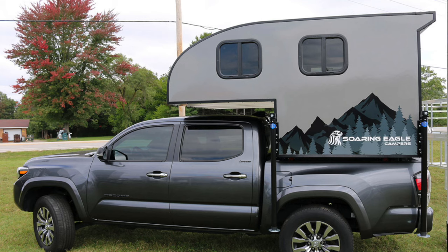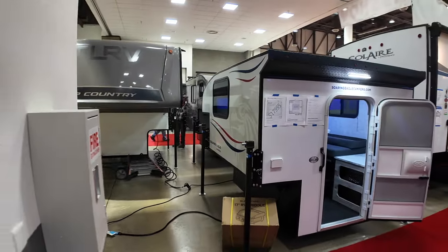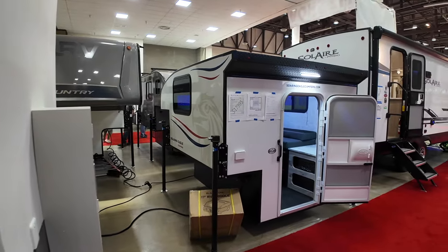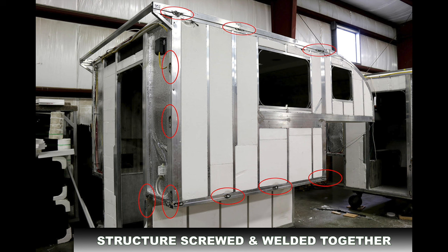This one would fit in a Tacoma or a Tundra with a small bed. It's a hard shell truck camper, but it's not a cab-over - it's just a box in the back. It's all aluminum with fiberglass walls. Looking at screenshots from their factory in Wakarusa, Indiana, it's made out of all aluminum framing welded together, much stronger than wood that's stapled together. The interior walls look insulated with some type of composite foam material, taped up as well, so there's a good degree of insulation.